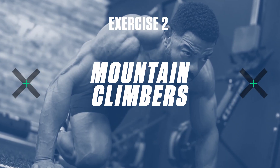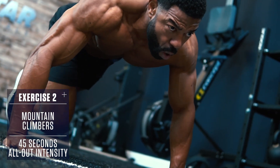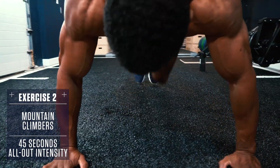Exercise 2 — Mountain Climbers: Set up in a push-up position, body straight like a board, and drive your knees up to your chest one at a time, then back to push-up position, alternating side to side every rep.